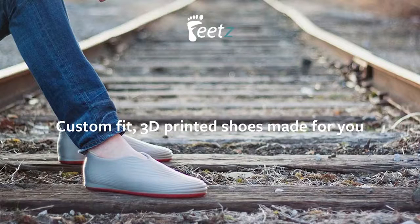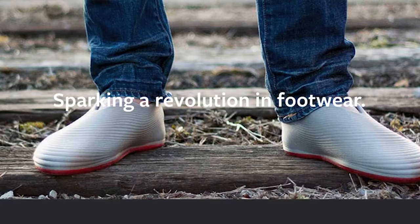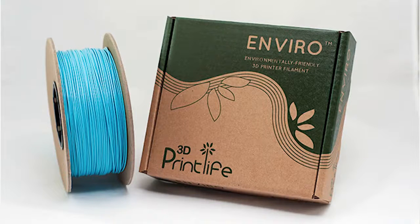With three photos of your feet, you can now have fully customized, personalized, flexible 3D printed shoes. 3D Print Life has developed a biodegradable Envirio ABS filament for $50, and the filament ships in a recycled cardboard package that can fit almost any 3D printer.